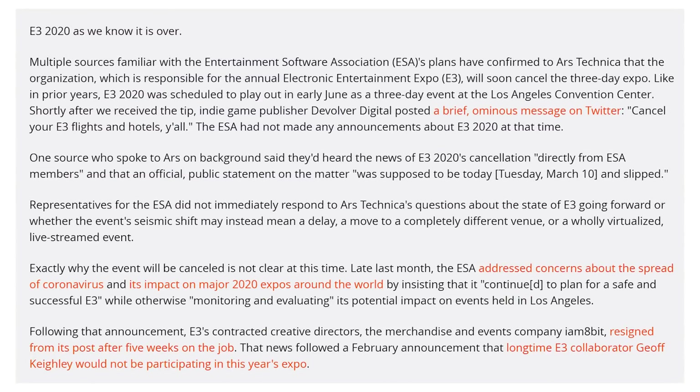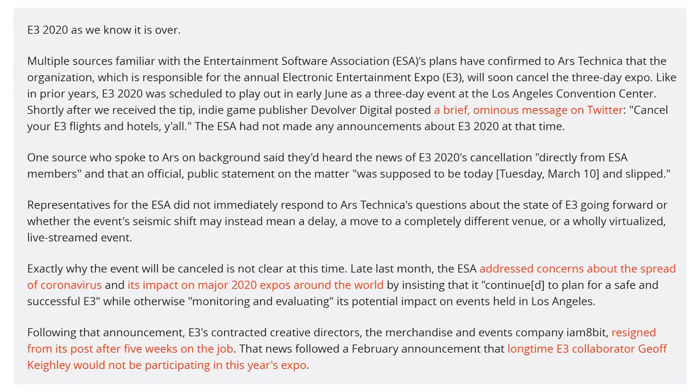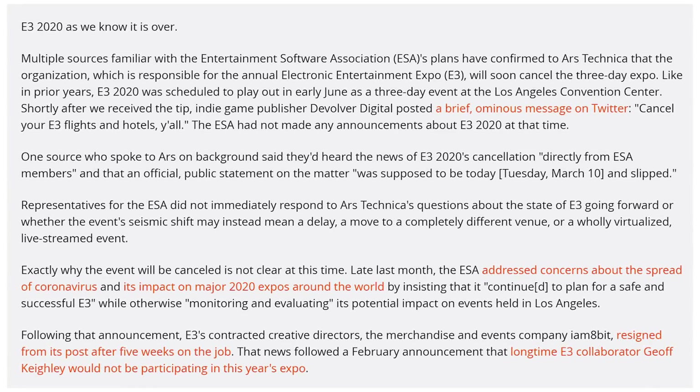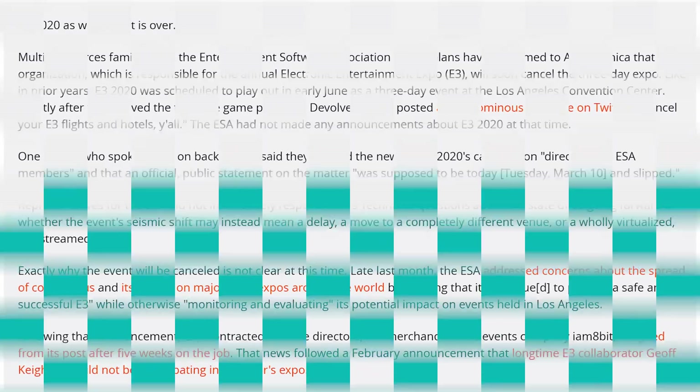E3 has been — well, it hasn't officially been canceled, but every publisher and developer is saying just get your refunds now because it's not happening. According to people who spoke to the ESA — the Entertainment Software Association — they said they were supposed to announce the cancellation yesterday but it slipped. Everybody involved was notified it was canceled but the public announcement was never made. From what I've heard from anybody who's attended E3 lately, E3 kind of sucks at this point. Most game companies are choosing to do their own events — Sony, Microsoft, and Nintendo are all holding their own keynotes.